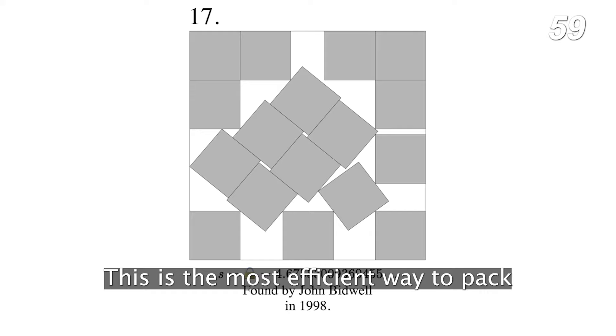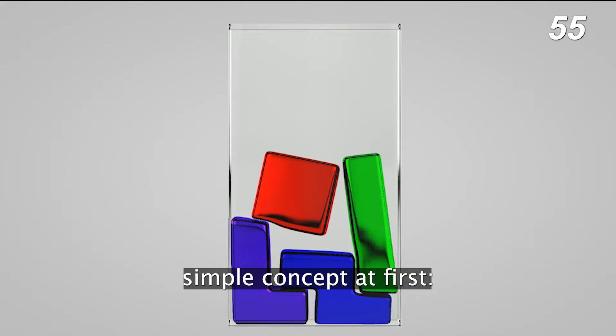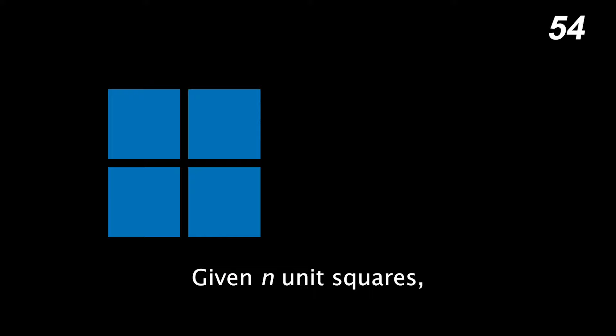This is the most efficient way to pack 70 squares in a larger square that we know of. Square packing seems like a pretty simple concept at first: given n unit squares, what is the smallest possible square that can fit them all? And it is, at first.